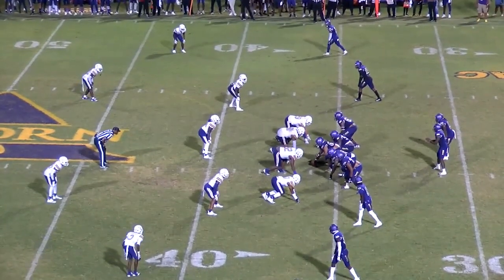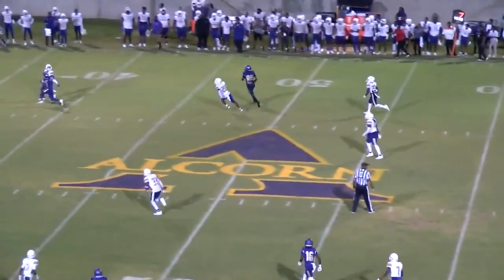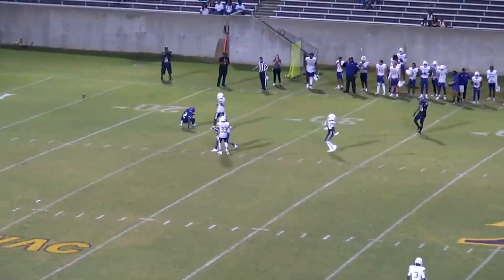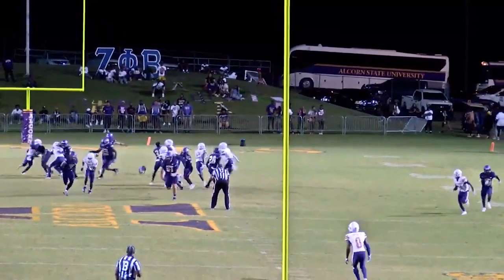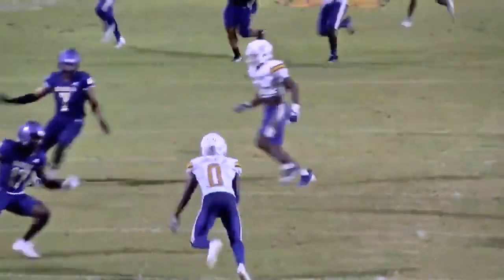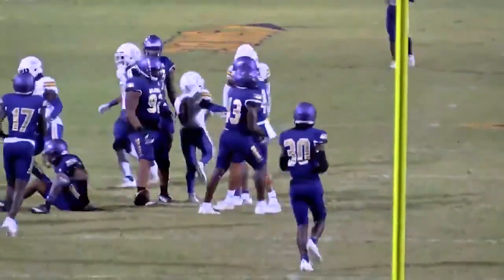Third and 7 for Aaron Allen. Straight back to pass, looks, throws deep down the field — and this ball is incomplete, intended for Malik Rogers, went through his hands. The snap and the kick — a low kick with a favorable roll. Caught at the 20-yard line, to the 25, to the 33-yard line.